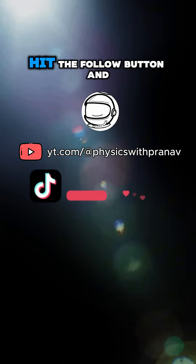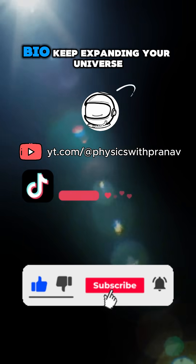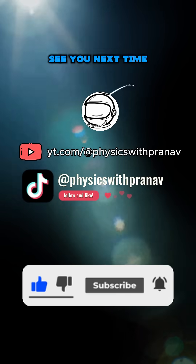If you like this kind of content, hit the follow button and subscribe to the YouTube channel — the link is in the bio. Keep expanding your universe, guys. See you next time.